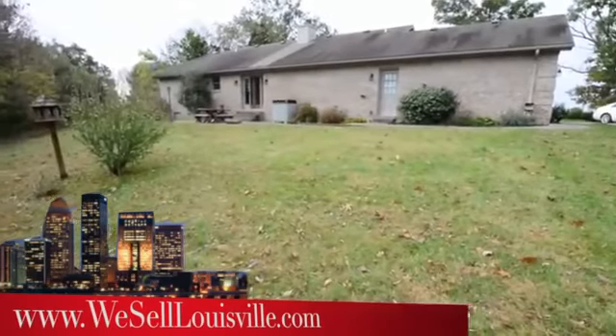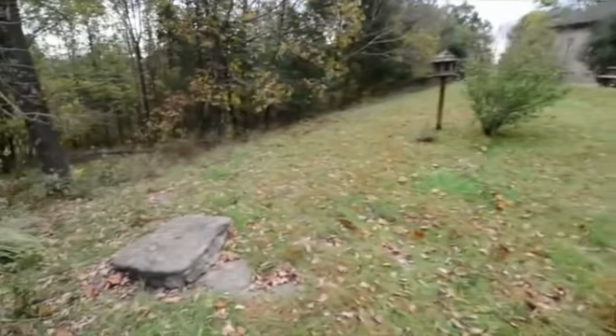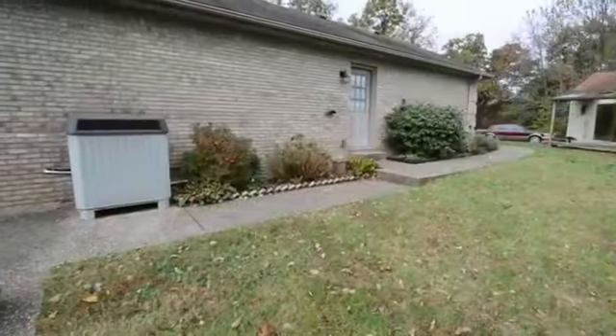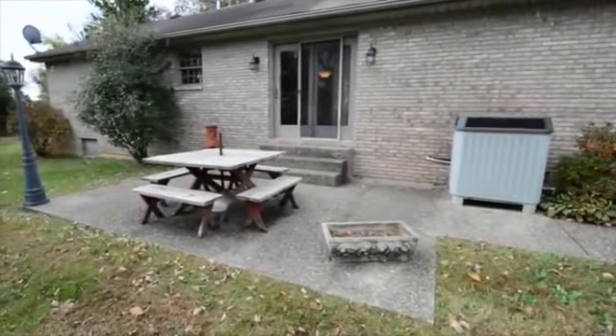Outside now and out back, you can start to see just how large this property is — we'll show you a couple of the acres. Here's a look at the back of the house. Also notice the patio there for entertaining.